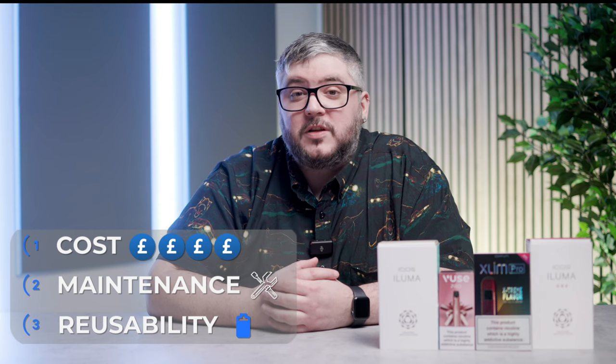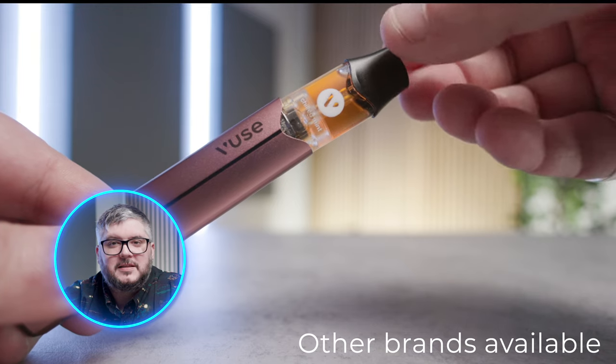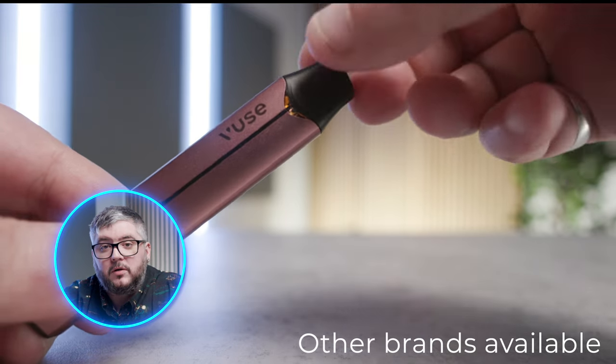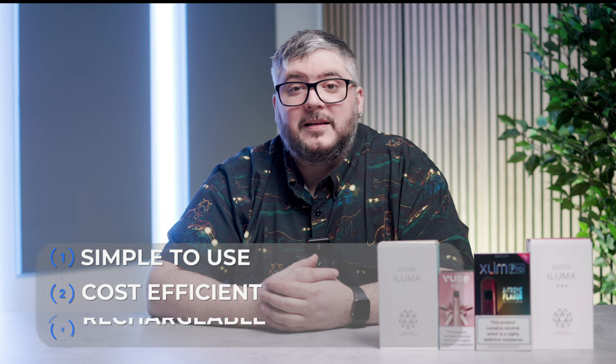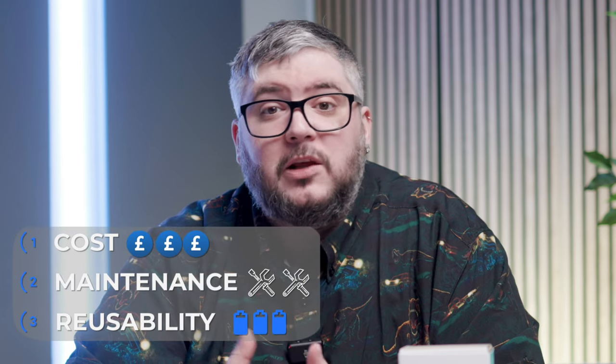For a more cost-effective solution that only requires a little bit of maintenance, there's pre-filled pods. Pre-filled pods come in two pieces: a rechargeable device and a pod. Pods are filled with e-liquid and attached to your device, and you just inhale to activate. When the pod is completely empty, simply replace it with a new one. Pods come in many different flavours and styles. Each brand that has a pod system will have its own style of pod — sadly, you cannot mix brands.